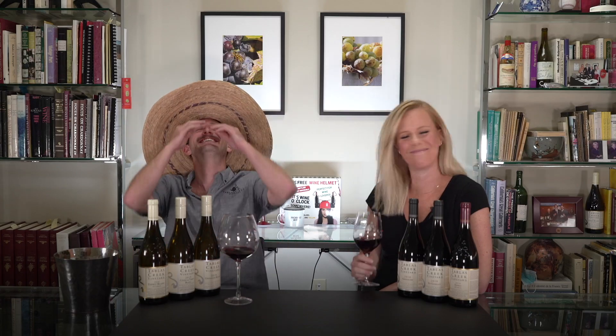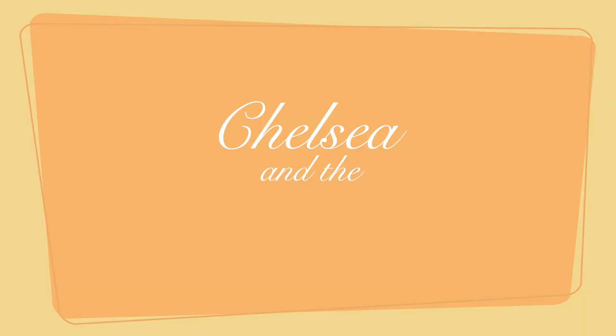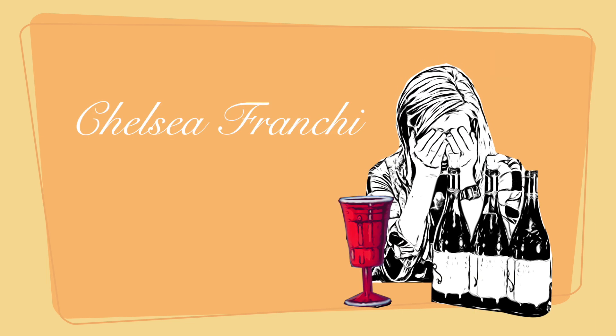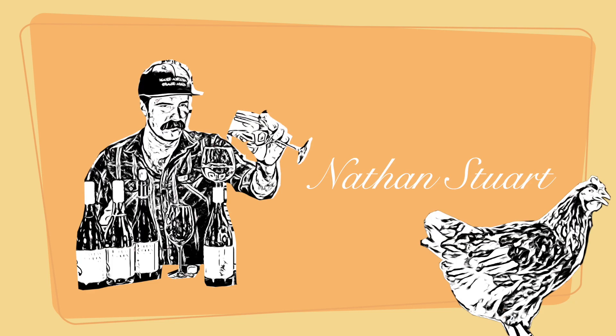All right, so Nathan, let's talk about what you've got on the nose. I can't work with this. Can we bring the other guy back? My co-host — he didn't actually drink out of my glass, right?